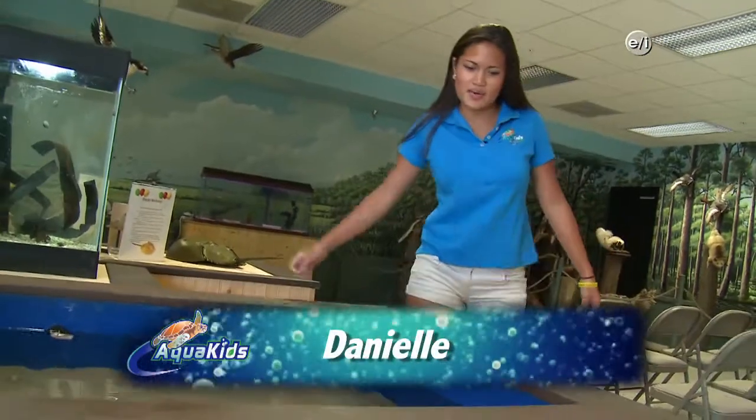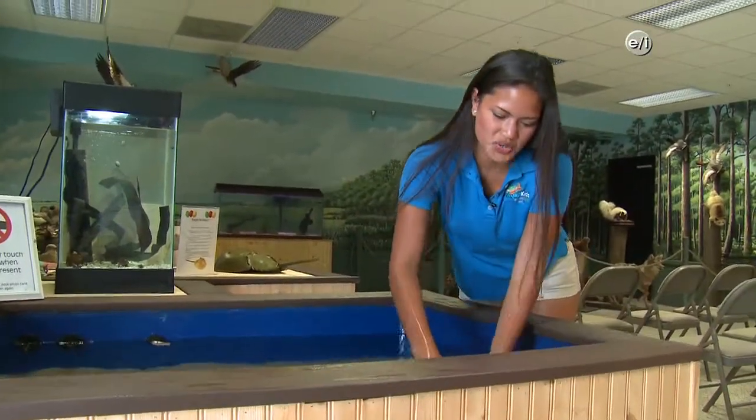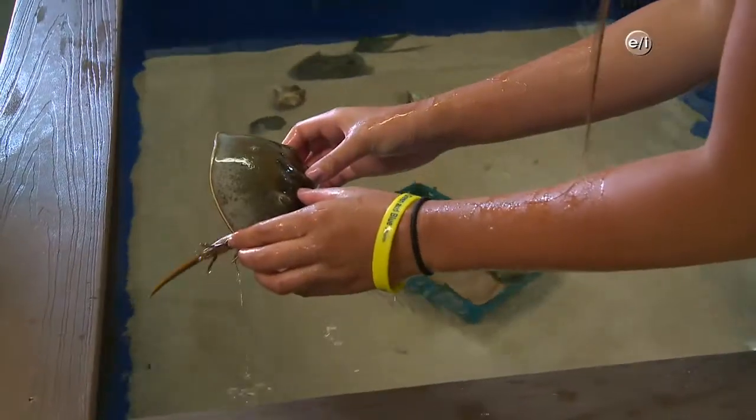One of the cool things at Tuckerton Seaport is this touch tank. Look at this cool horseshoe crab! It was awesome to see just what goes into decoy carving. The decoys really do come out as pieces of art when they're done. Don't go away — when Aquakids returns, we get to see more of what Tuckerton Seaport has to offer.